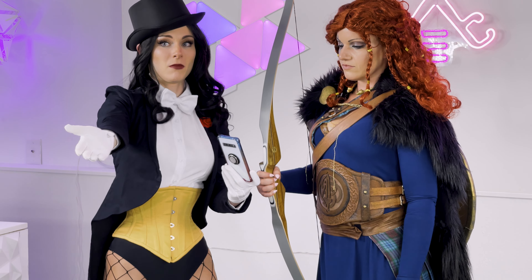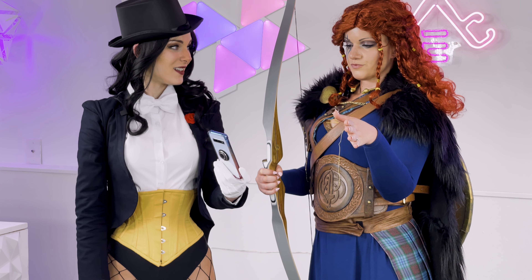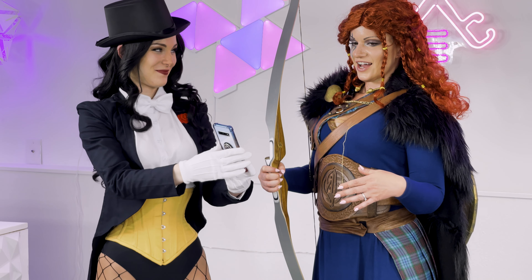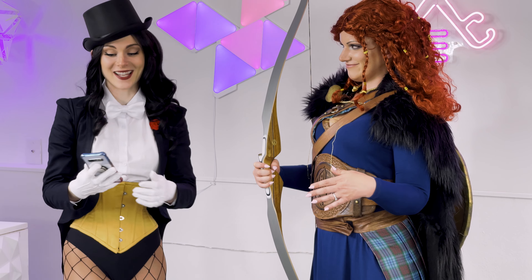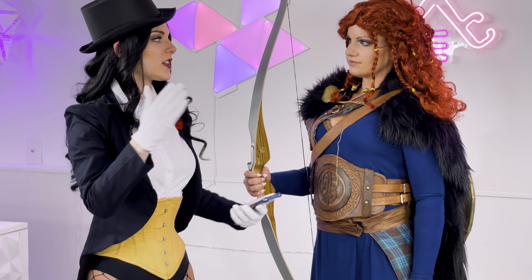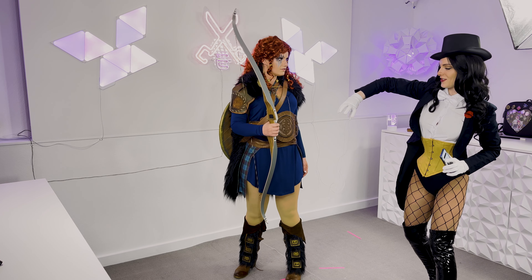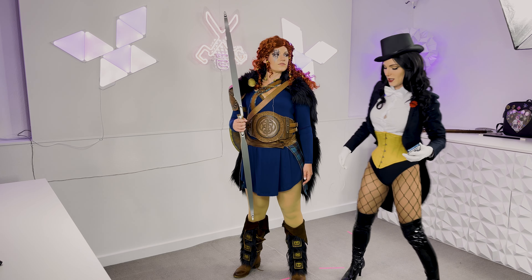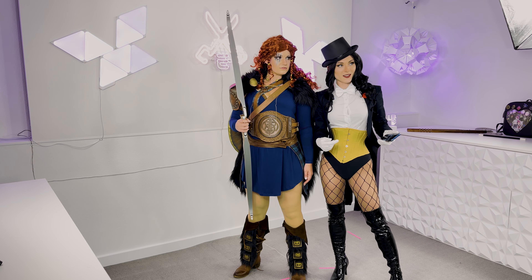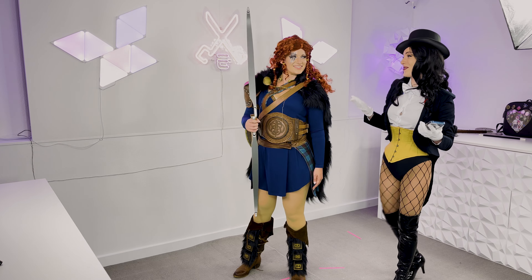Bears is angled slightly to the side — not full side profile. Weight distribution matters: shifting weight back makes the leg look longer; shifting forward makes the booty look bigger. Whatever is closer to the camera looks bigger, and whatever is further looks smaller. Bending forward in a corset pushes the waist back and makes the chest look larger because it's closer. Her shoulders are back, which looks great for a powerful, stoic pose.